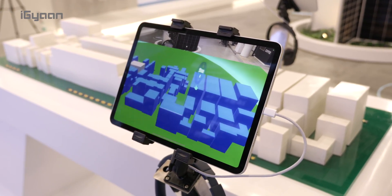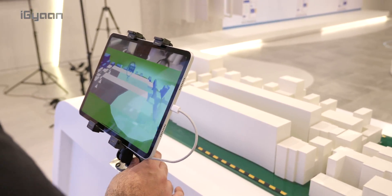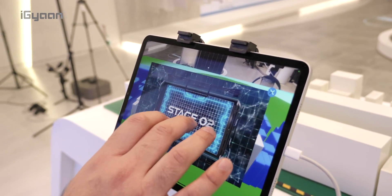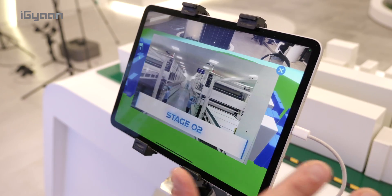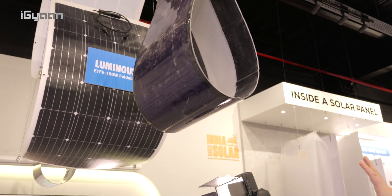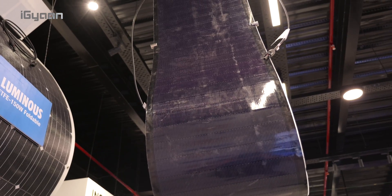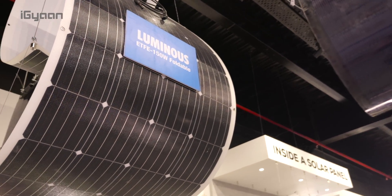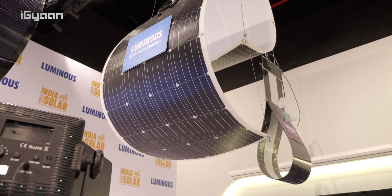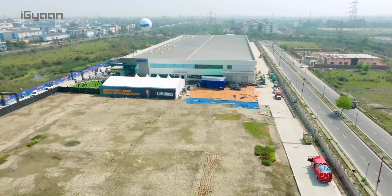Luminous is also pushing a lot towards technology. This is an AR setup of their entire manufacturing facility, where you can see the different stages of the manufacturing process. Over here on the top, you can see something possibly coming in the future — foldable or flexible solar panels. These are more or less the need of the hour, because traditional solar panels require a lot of space and difficult installation processes. Flexible panels will be more versatile and can be installed everywhere, and these will be manufactured at this plant in the future.